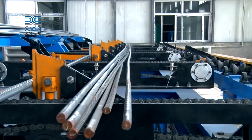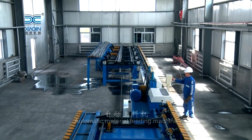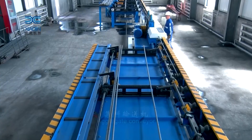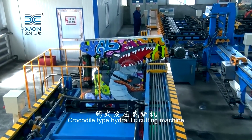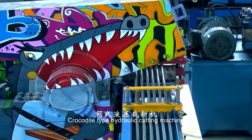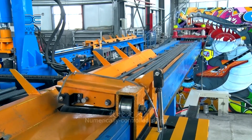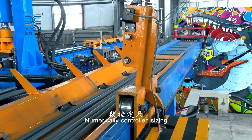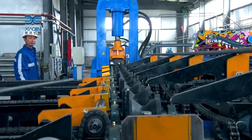Streamlining manufacturing with a fully automatic anchor bolt production line. In the realm of industrial automation, the fully automatic anchor bolt production line stands out as a technological marvel, integrating electric, hydraulic, and pneumatic systems with advanced automation controls. This cutting-edge production line is designed to enhance efficiency, precision, and versatility, making it a game changer in the manufacturing of anchor bolts.